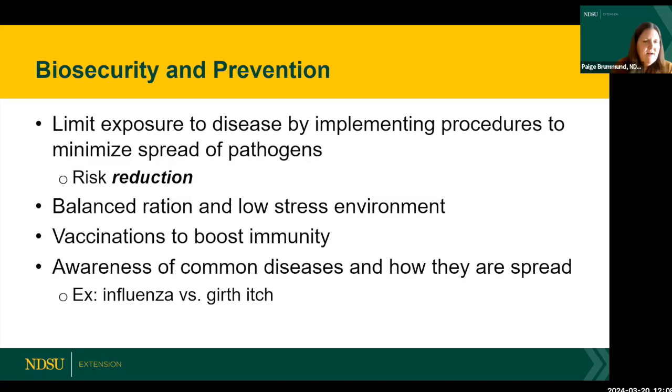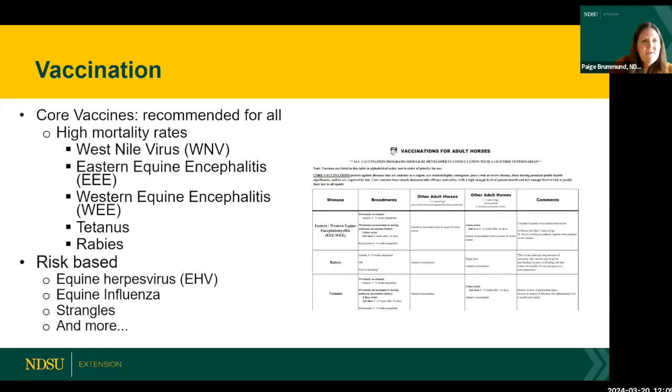For example, influenza is spread through the air and aerosol droplets. If you put an influenza-positive horse two stalls down thinking you're keeping others away, know that those pathogens will still spread through the air and expose other horses in your barn. Versus something like girth itch, which is more contact or fomite-transmitted — good biosecurity can really limit spread in that case.